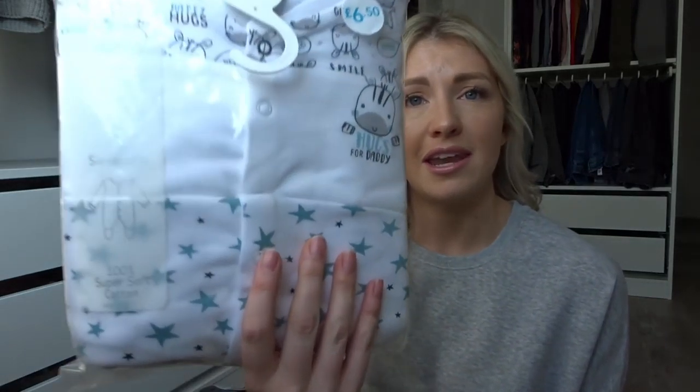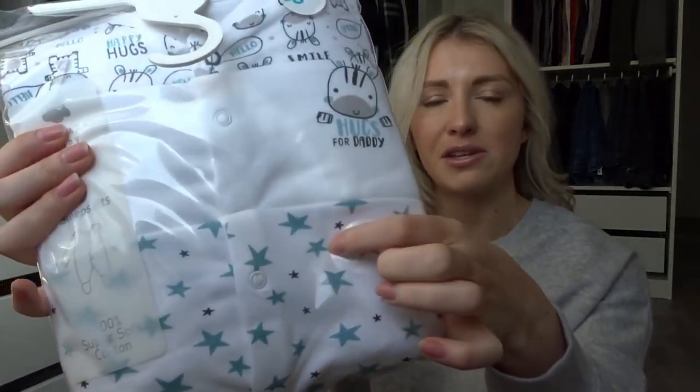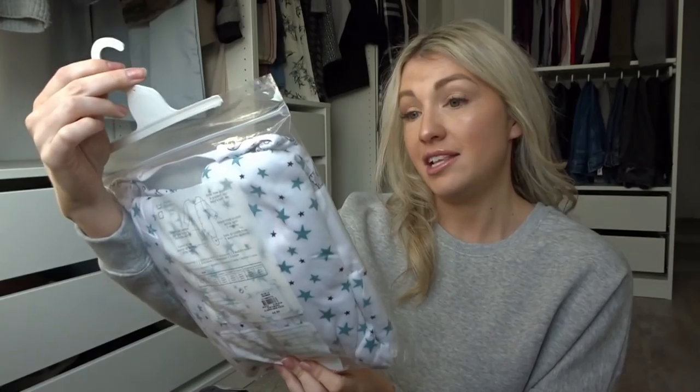Now moving on to the baby boy clothes. My baby boy is ten months old and in that funny transition between sizes — the six-to-nine is slightly too tight and the nine-to-twelve is slightly too big, but he's growing quickly so I got nine-to-twelve. The first thing I picked up was a set of sleep suits — you can never have enough. The selection wasn't the best I've ever seen in Primark but I particularly love the bottom one with the stars, and I love a white sleep suit. I got a pack of three in size nine-to-twelve for six pounds fifty.